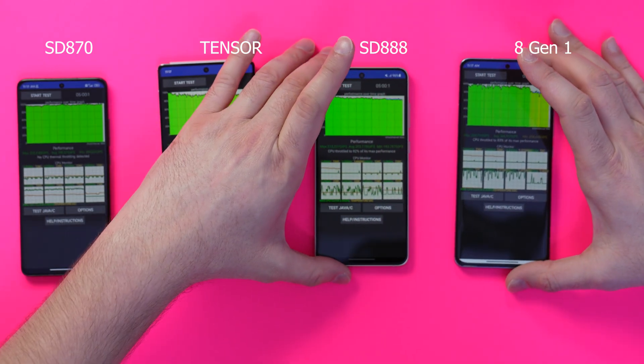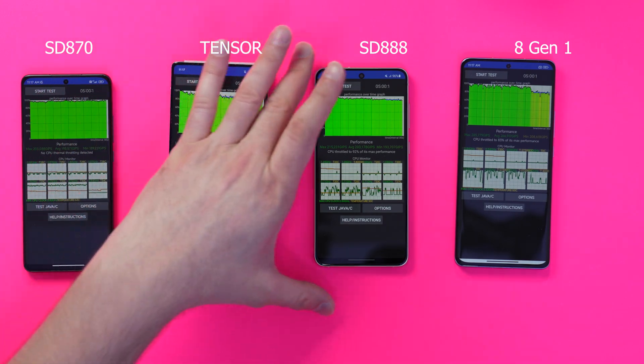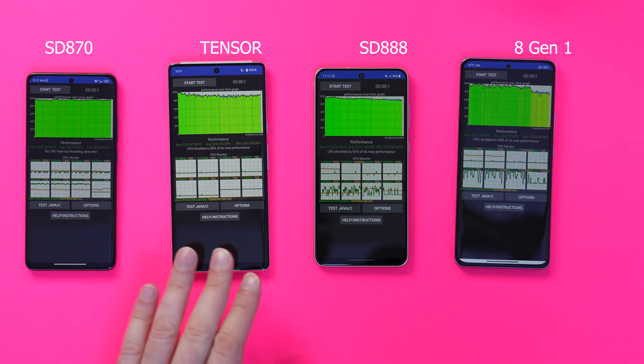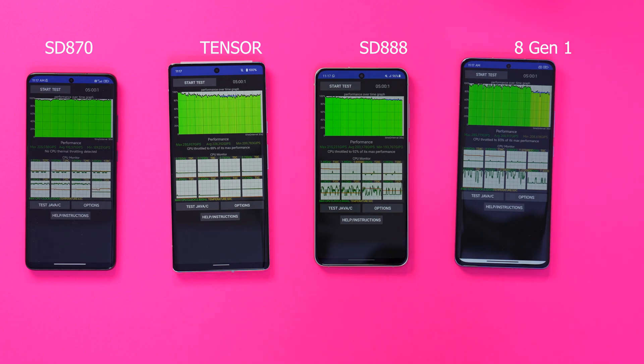So what does that tell us? Well, the Snapdragon 870, like everyone's been saying, is the chip — that is the daddy chip. I don't know how Qualcomm got it so wrong with the 8 Gen 1, but it definitely needs some looking at and tweaking. That's been quite interesting — quite a great insight.